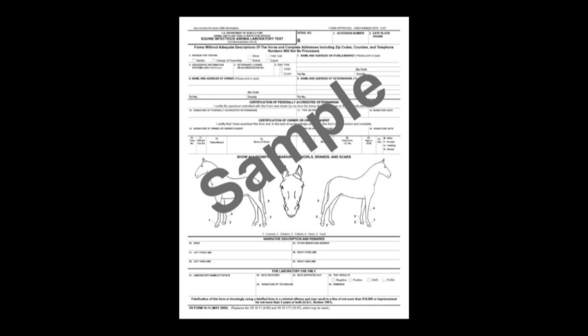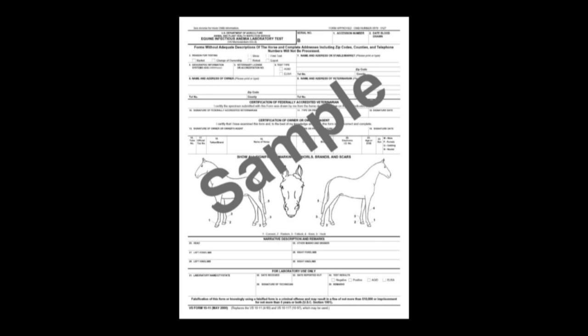Make sure you have all necessary veterinary health permits in advance if you'll be transporting your horse across state lines.